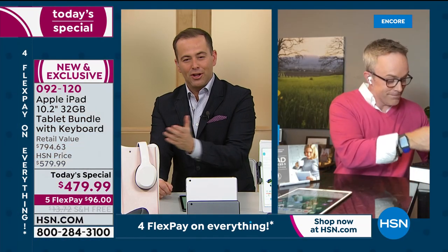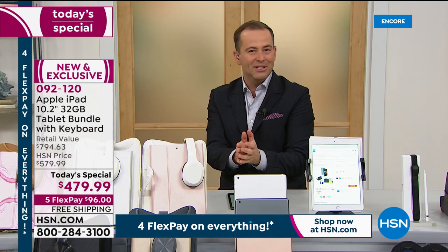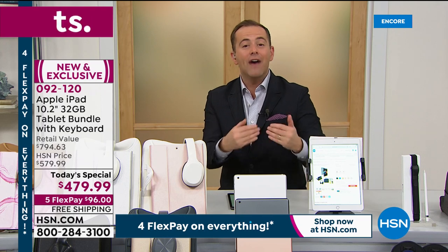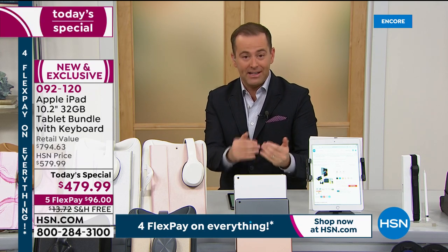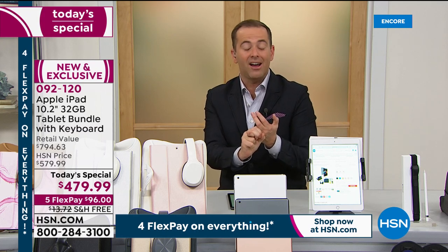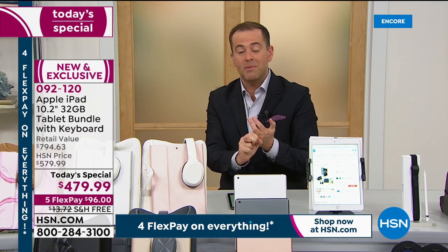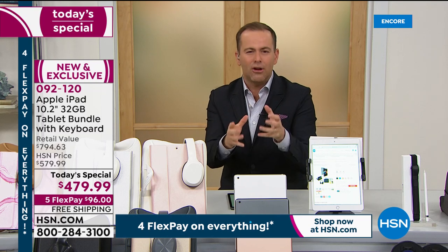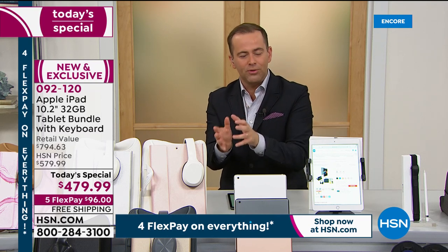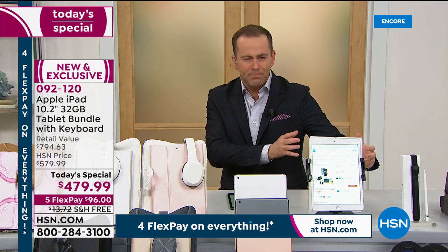If you were ever going to buy it, you'd buy it right now. This is their best value of the year. They don't anticipate another Today's Special until the second half of the year. If you have an old tablet that is slow, clunky, with poor battery life, upgrade to this.